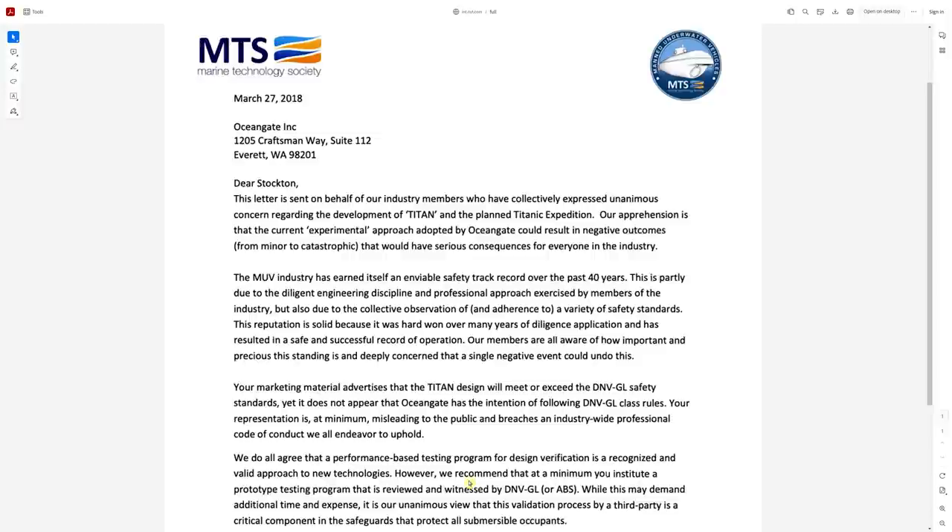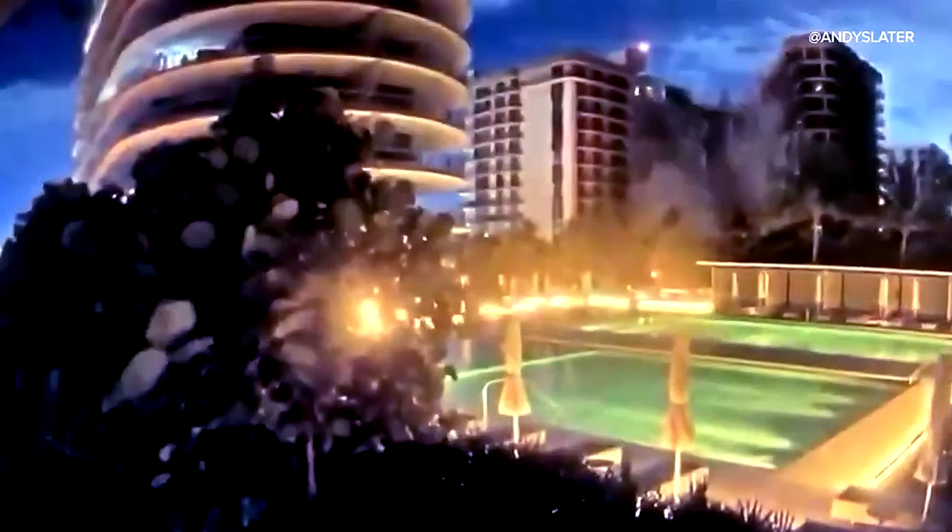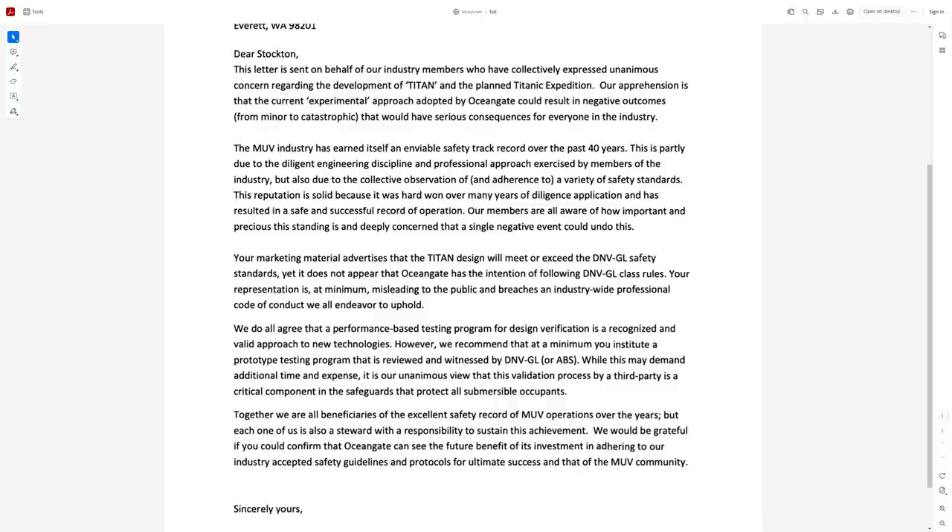Here's a copy of a letter sent to Stockton Rush back in 2018. This has reverberations of the Champlain Towers collapse in Miami, where engineers warned in 2018 that it would collapse — and it did. One key concern stated: 'Our apprehension is that the current experimental approach adopted by OceanGate could result in negative outcomes from minor to catastrophic.' Even more damning: 'Your marketing material advertises that Titan design will meet or exceed DNV safety standards, yet it does not appear that OceanGate has the intention of following these class rules. Your representation is at minimum misleading to the public and breaches an industry-wide professional code of conduct.'